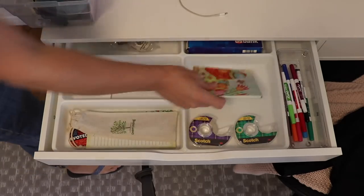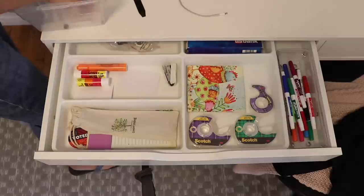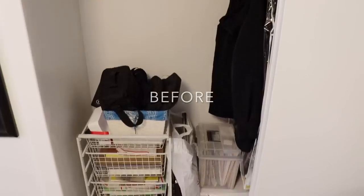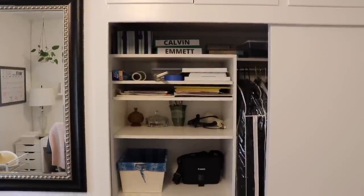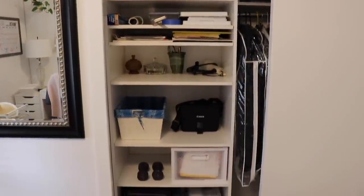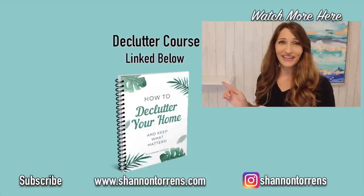Hopefully those 10 ideas will help you find some time to declutter. I promise the benefits will outweigh the time you spend going through your home. And once you do it, you really don't have to declutter very often anymore — I only declutter once a season, look for obvious things, and it takes about 10 minutes. If you're new here, make sure you hit subscribe and tap the bell to never miss a video. You can click right here to see all the ways we stay clutter-free.